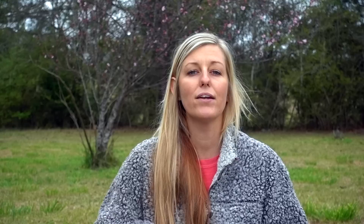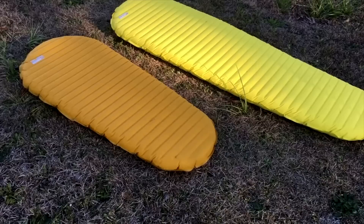Self-inflating pads are a mixture between a closed cell foam pad and a typical inflatable pad. You open the valve and air flows in, and you can add more manually if you'd like. They're a little more comfortable than closed cell foam but maybe not quite as cushiony as a full inflatable pad. They're not as durable as a closed cell foam pad so you do have to worry about them popping, and they're also pretty heavy and bulky — typically heavier than a pound — and run anywhere from $50 to $100. It's much more common to see a closed cell foam pad or a regular inflatable pad on trail.